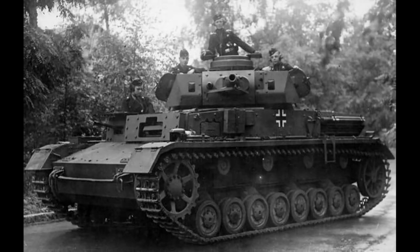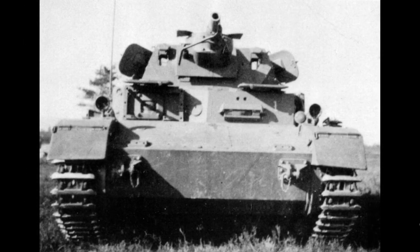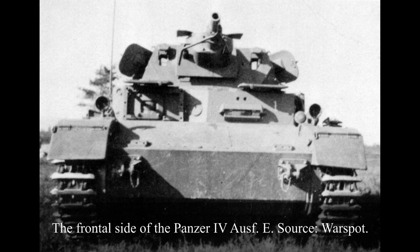According to military historian Schermstad, some 224 Aus E vehicles were built by April 1941, but we lend more credence to the 200 number. While the Panzer IV Aus E was visually very similar to the previous Aus D version, there were some differences.